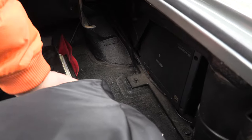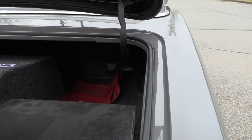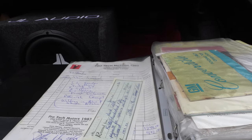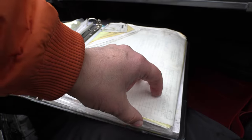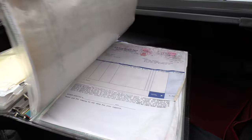This is the book right here — this is the book that's got everything in it, all the original stuff, all the paperwork. This car's been around a long time, you collect a lot of paperwork, but the nice thing is it's all here.